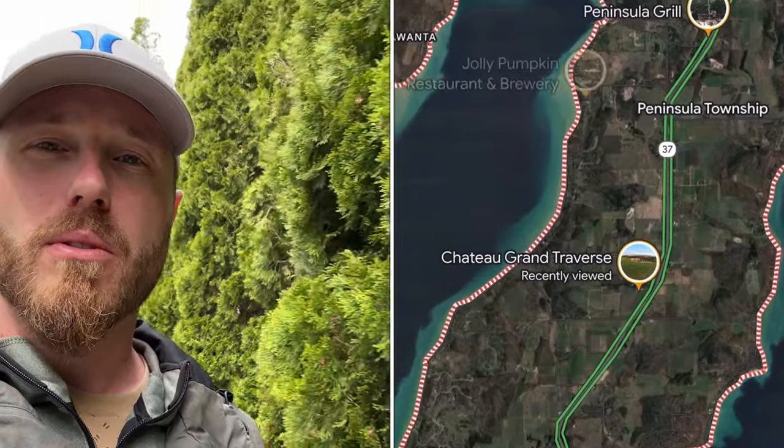Hello and welcome to Traverse City Guide. Today we're going to take you to some local wineries up on Old Mission Peninsula in Traverse City. I'm going to give you a tour of some of the local wineries that are the best in Traverse City.